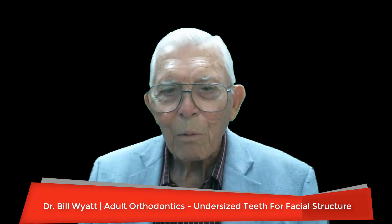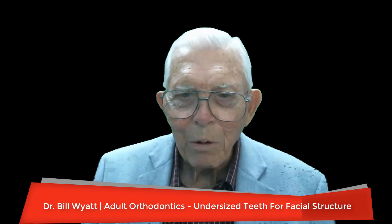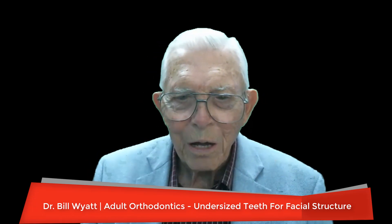Good day. This is Dr. Bill White again with the American Orthodontic Society. I have a case — the only one case in all my career — that I found where the teeth weren't big enough to fill up the space. The tongue kept the space open. The person wasn't protrusive at all. She just had a large facial structure and the teeth were not big enough to fill it up.